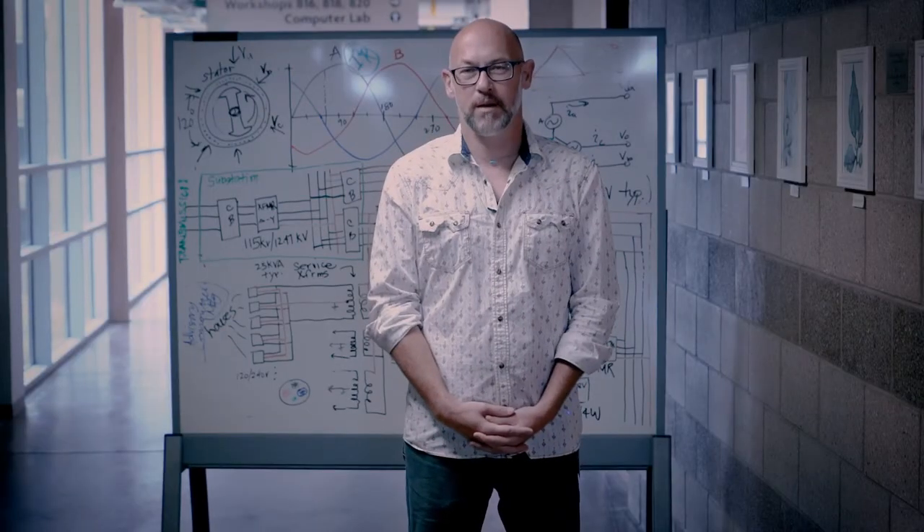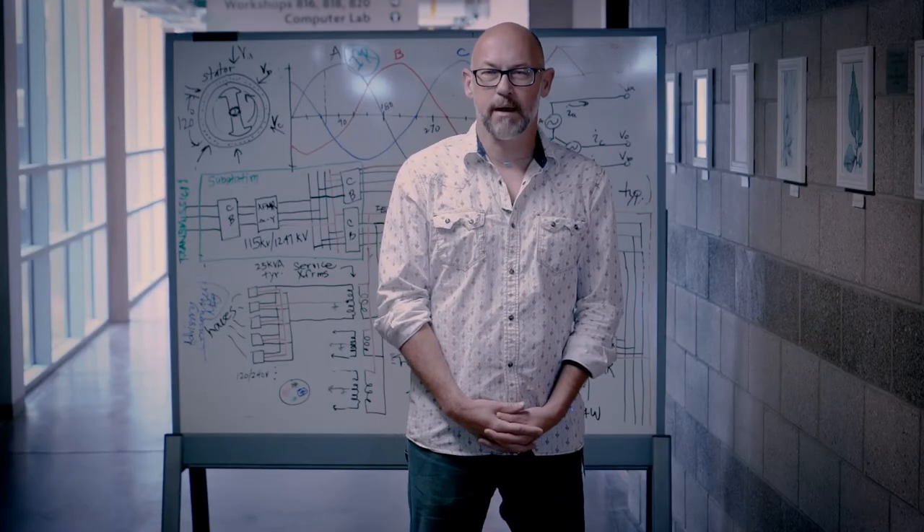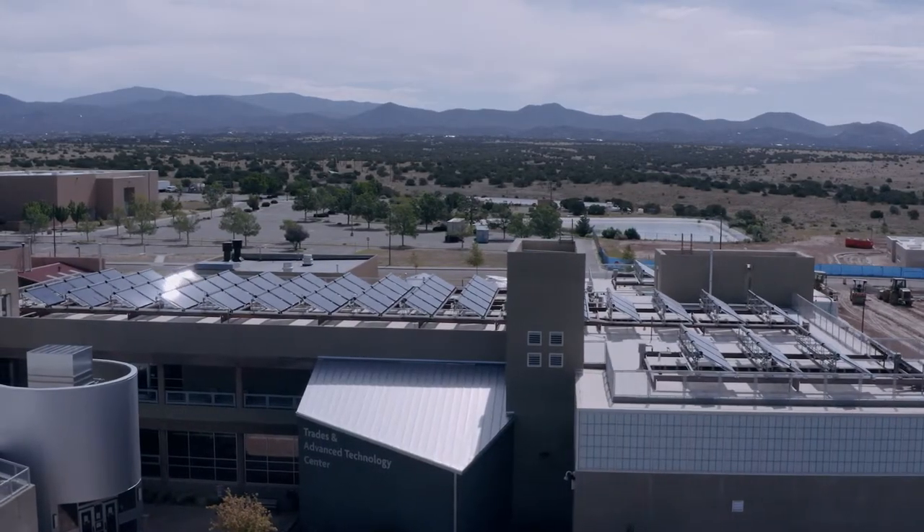My name is Frank Currie. I am the lead faculty for the Distributed Energy Technologies Program at Santa Fe Community College. We are developing the Smart and Microgrid Training Center, the SMTC, as part of the workforce development portion of the New Mexico Smart Grid Center project.